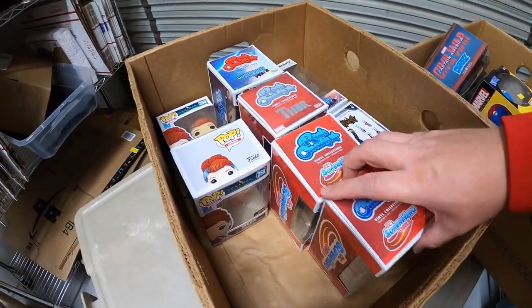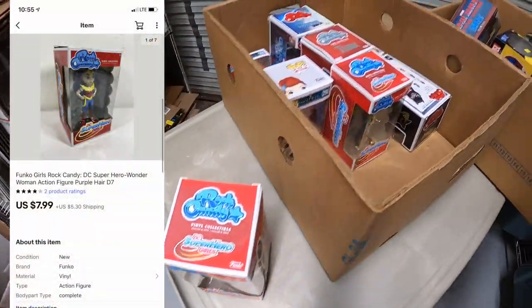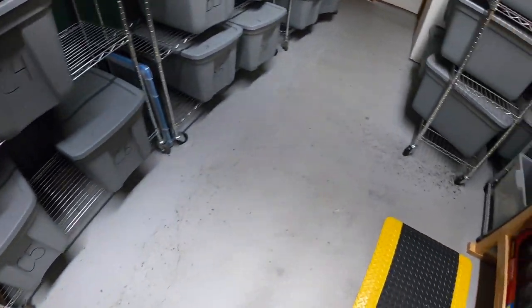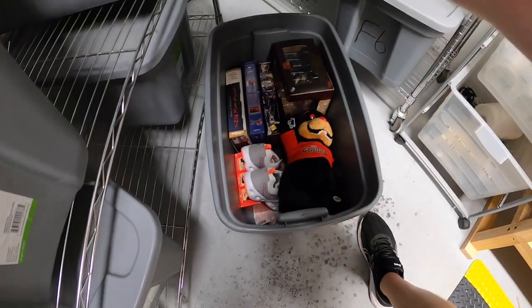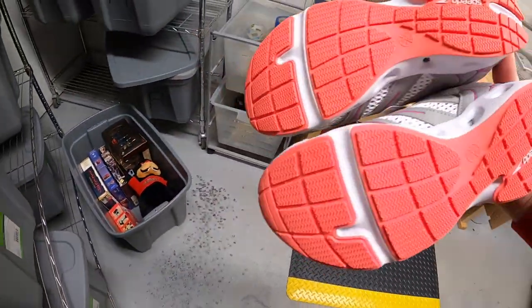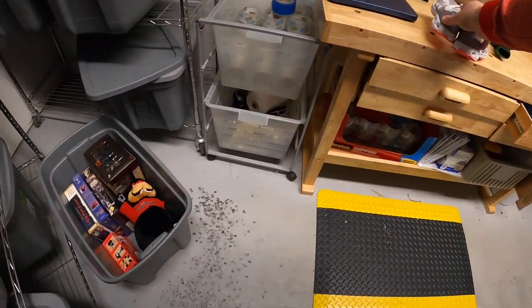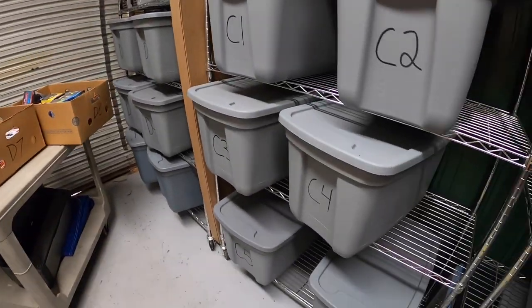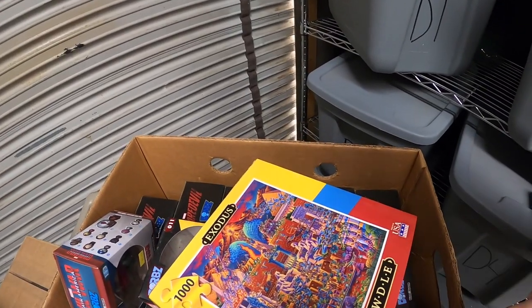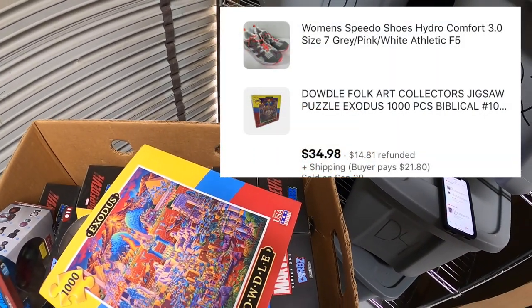Next thing is a Wonder Woman figure with purple hair. This sold for $7.99 plus shipping and the buyer got two other things as well. Something's over here in F5 — a pair of Speedo Hydro Comfort size 7 shoes. There's also a puzzle we're pulling for that same buyer in D1 — it is a Dowdle Exodus puzzle, something I got at a garage sale for a couple bucks. This and the shoes sold for $34.98 plus shipping.